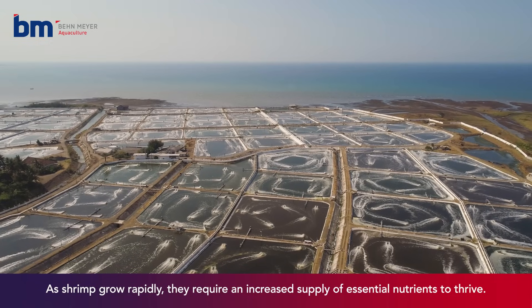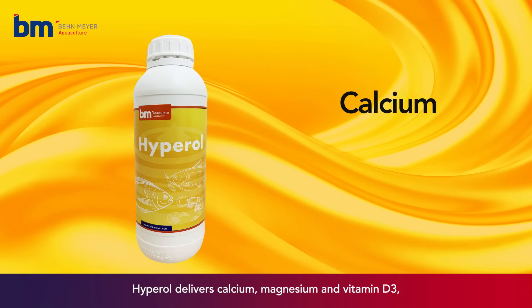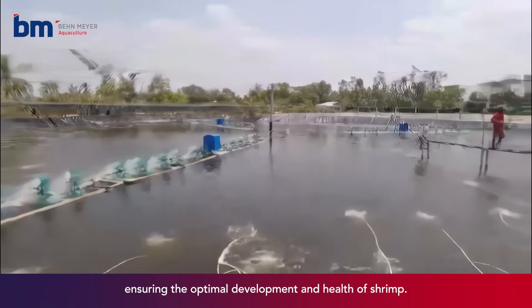As shrimp grow rapidly, they require an increased supply of essential nutrients to thrive. Hyperol delivers calcium, magnesium, and vitamin D3, ensuring the optimal development and health of shrimp.